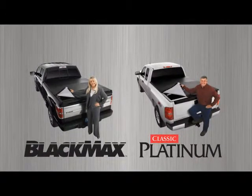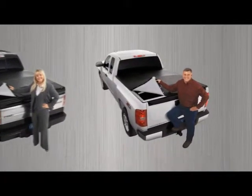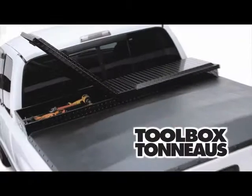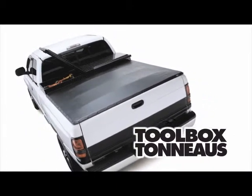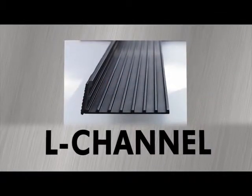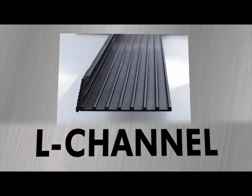X-Tank has another traditional snap-style cover called the Classic Platinum. The Classic is built with some of the same features as the Black Max, but it is also available in a toolbox option. For customers that already have a toolbox, the Classic will fit with a standard 20-inch toolbox, or it can be custom cut to accommodate a particular size. X-Tank toolbox tonneaus utilize an engineered L-channel, which easily bridges the toolbox to tonneau gap.